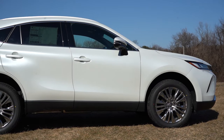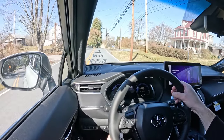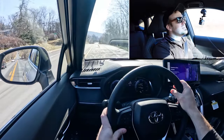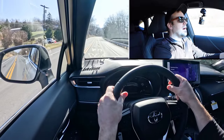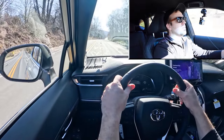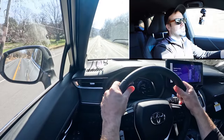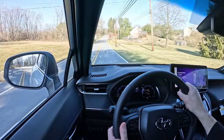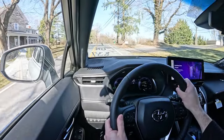Up front is an independent MacPherson strut suspension; in the rear, independent multi-link with front and rear stabilizer bars. Ride quality on Hagerstown's smooth roads has been perfectly fine — not luxurious, but definitely smooth. Steering feel is a little heavier in Sport mode, loosens up slightly out of it, but it's just right — not too heavy, not too loose. Cabin noise at 57 mph is minimal; there's maybe a tiny bit of road noise but overall a pretty quiet cabin.